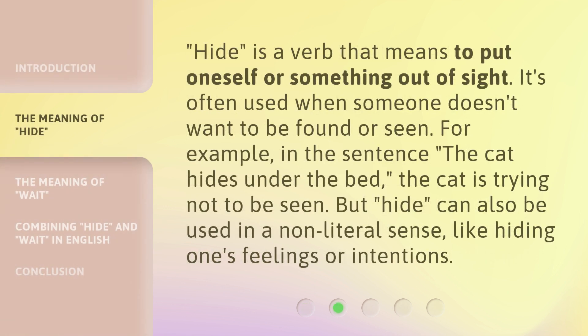Hide is a verb that means to put oneself or something out of sight. It's often used when someone doesn't want to be found or seen. For example, in the sentence 'the cat hides under the bed,' the cat is trying not to be seen. But 'hide' can also be used in a non-literal sense, like hiding one's feelings or intentions.